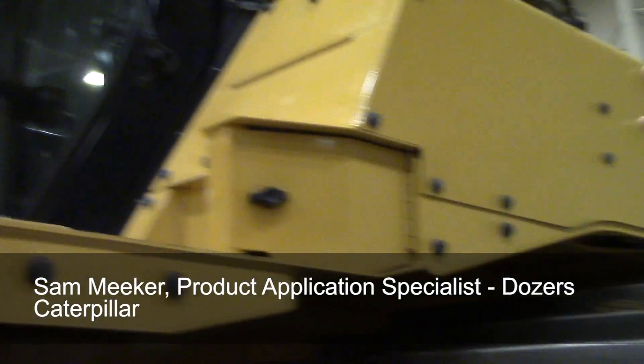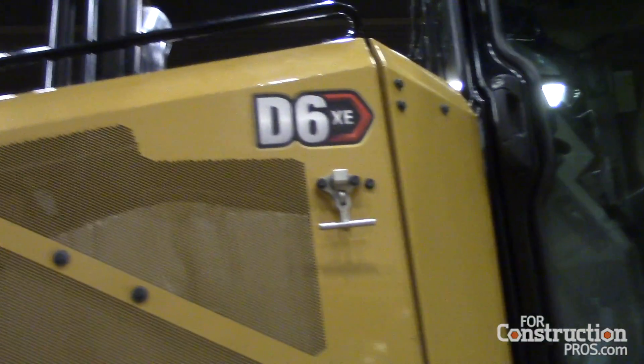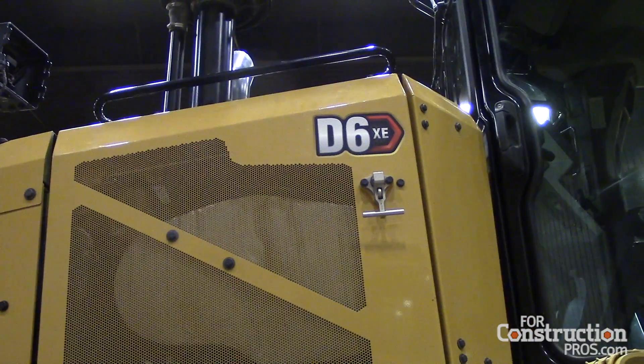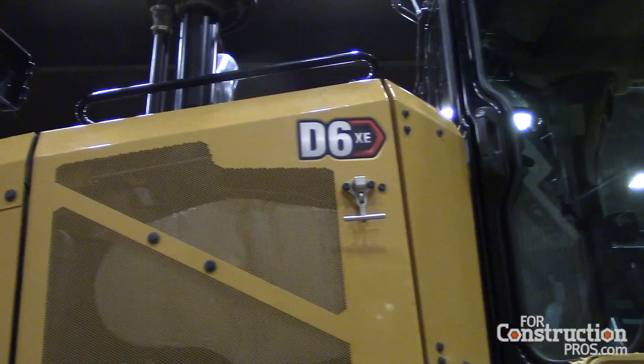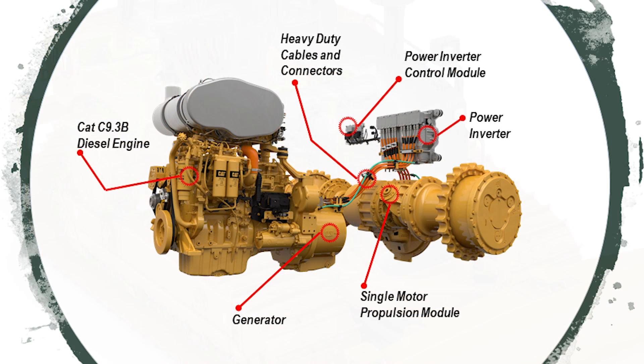The XE is our electric drive powertrain — a 9.3-liter engine connected directly to a generator. The generator produces electricity that goes into the inverter, which is essentially a set of capacitors and computers that manages, condenses, and conditions the electricity, then sends it down into a motor in the transmission that handles all forward and reverse propulsion.